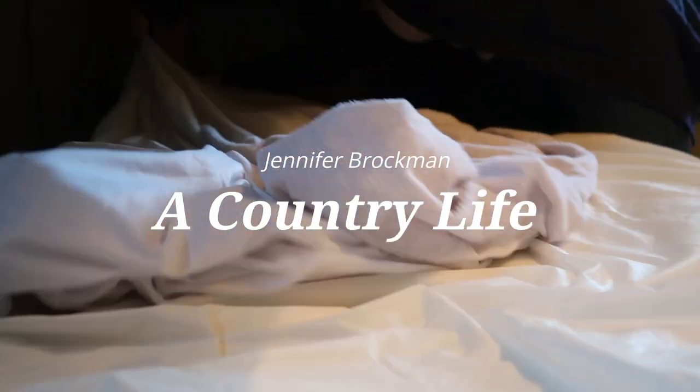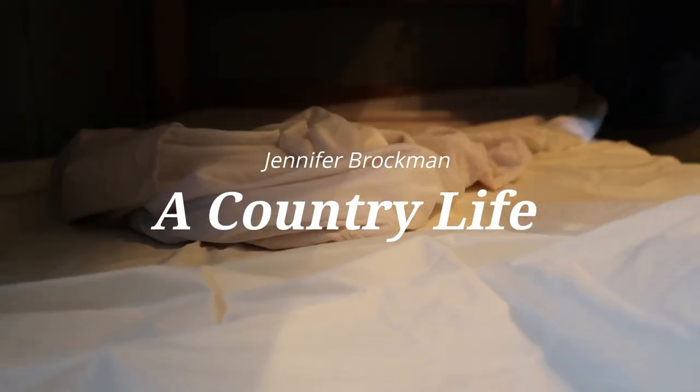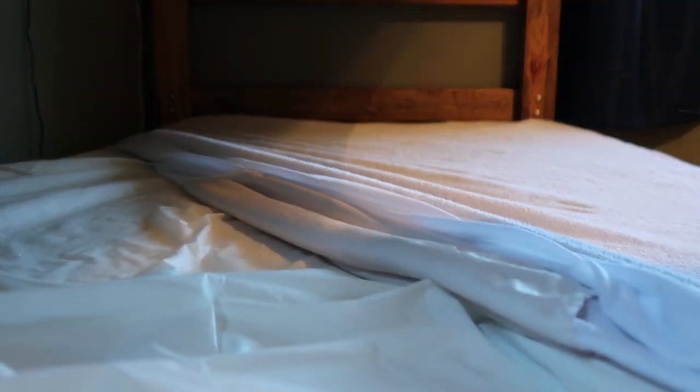Good morning and welcome to my channel. I'm Jennifer. Today I'm going to share with you guys a full day of homeschooling, but first I am making beds — always making beds. We are currently homeschooling a 17-year-old, a 13-year-old, a 9-year-old, and an 8-year-old. So if that's your thing, stick around.